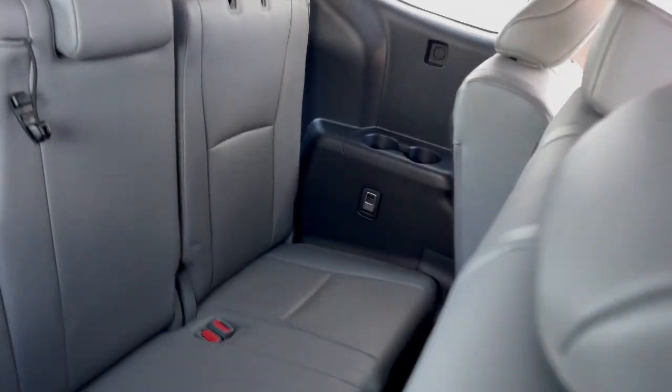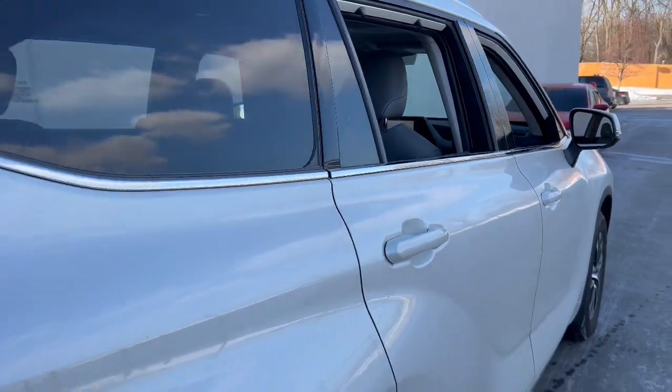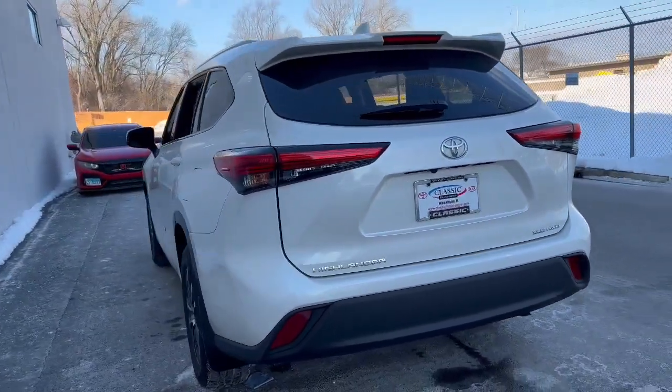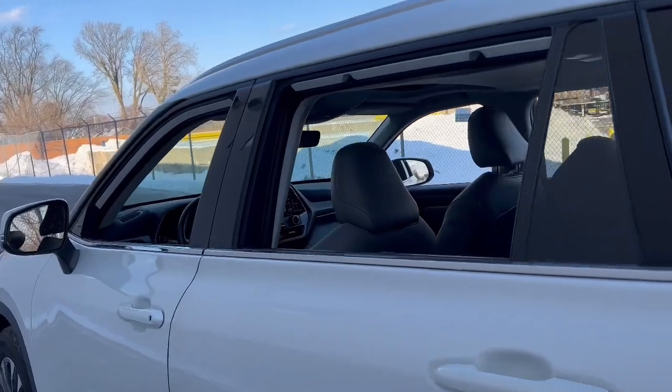The following are some of this vehicle's highlighted options: lane departure warning, third row seat, keyless entry, all-wheel drive, sun moonroof, power liftgate, lane keeping assist, adaptive cruise control, keyless start, and power passenger seat.